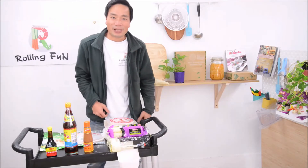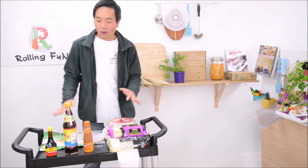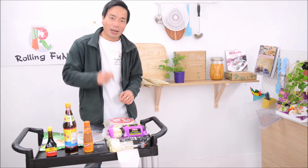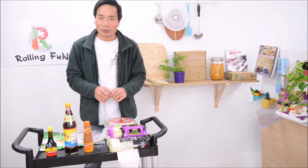Hi everyone, back to our Rolling Fund studio. You see all of these items are non-perishable. You can buy them for rice paper-based recipes and then store them in your pantry.